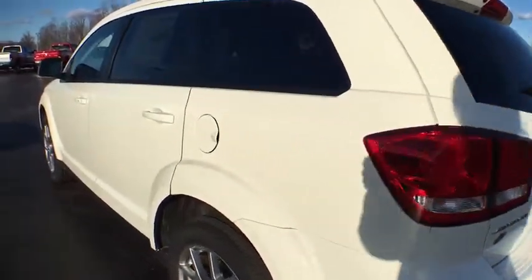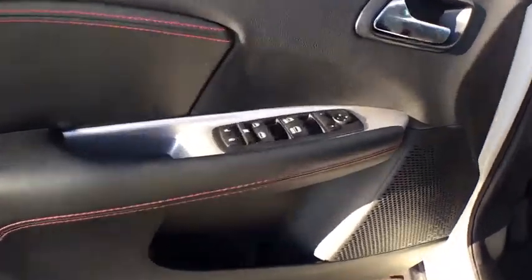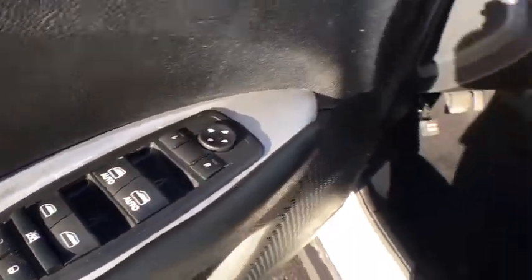Traction control, dual airbags, power steering, alloy wheels, four-wheel disc brakes, universal garage door opener, fog lights, compass, CD player, electronic stability control.